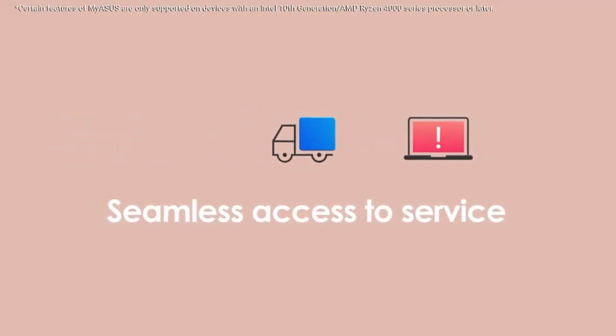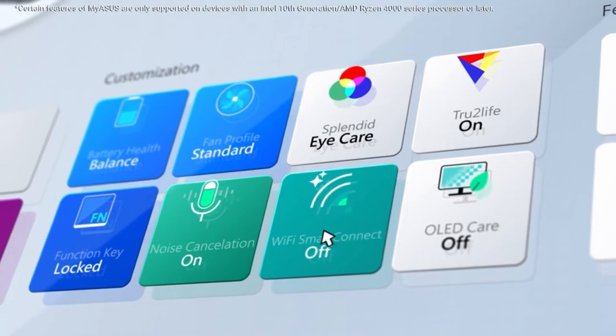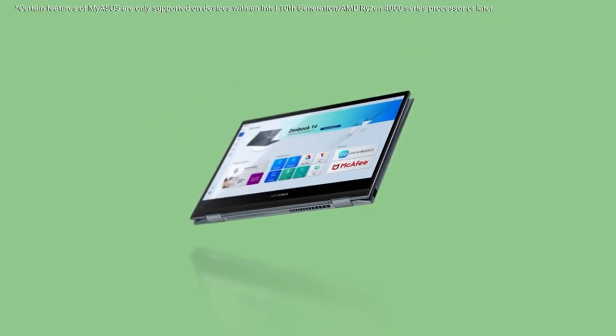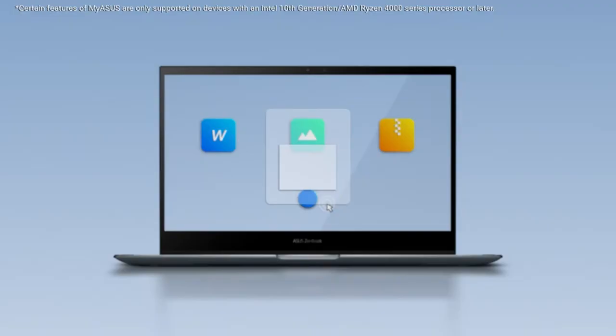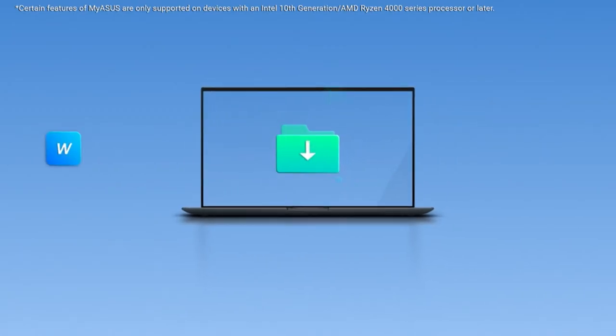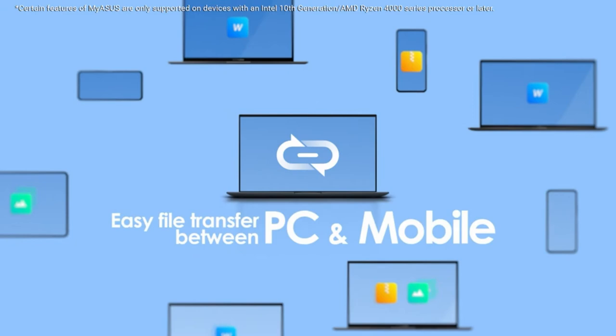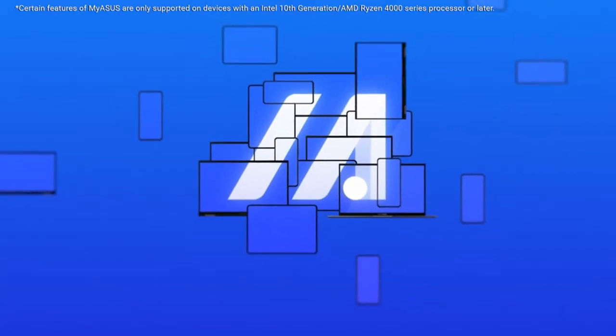Thunderbolt USB ports enable you to share your screen effectively, with cool coloring and endless contrast at wide-view angles. Additionally, it has a powerful quad-speaker audio system and superior Wi-Fi capabilities. In addition to having a long battery life, the ASUS ZenBook 3 Deluxe is fast charging. It is a laptop with powerful features, outstanding performance, and excellent graphics.